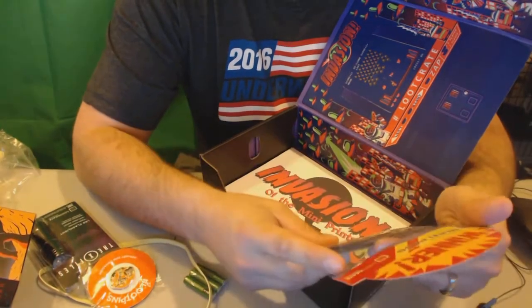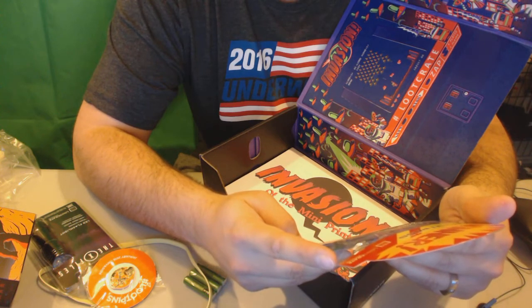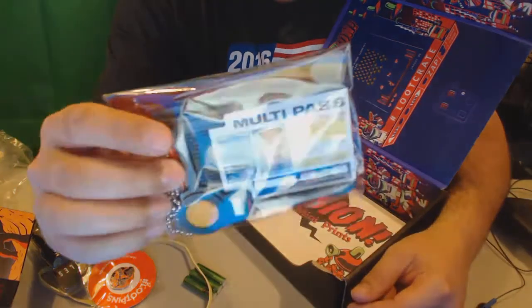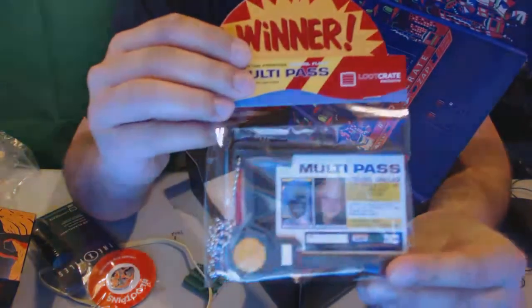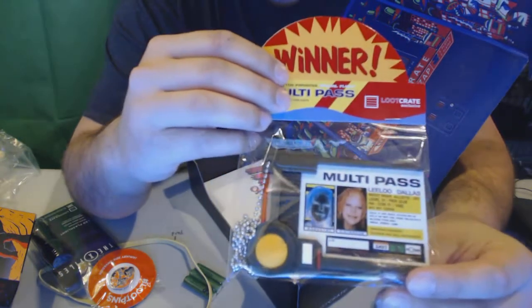Then I got my special ID badge. This is also a Loot Crate exclusive. That's pretty cool — might have to put away my coach wallet and start rocking this bad boy.